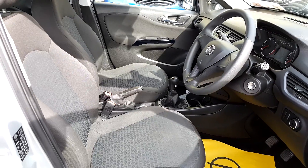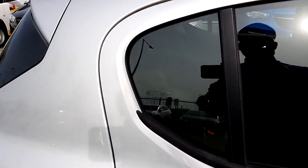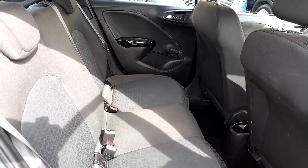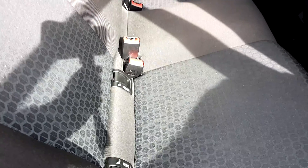It's a really nice car and great value for money. I'll give you a quick look in the back — it's a nice spacious back for the size of the car. You have ISOFIX on either side.